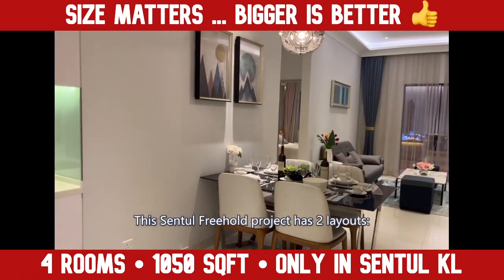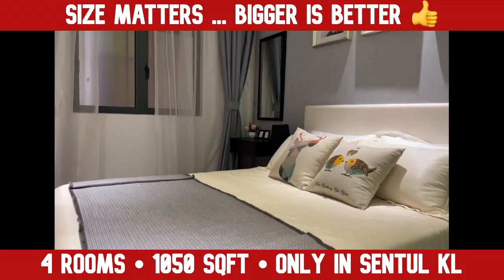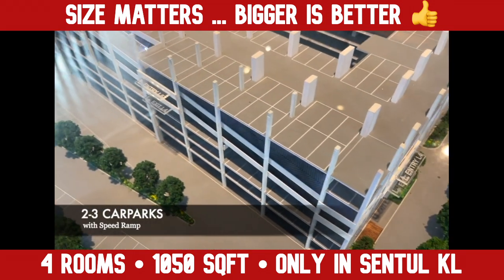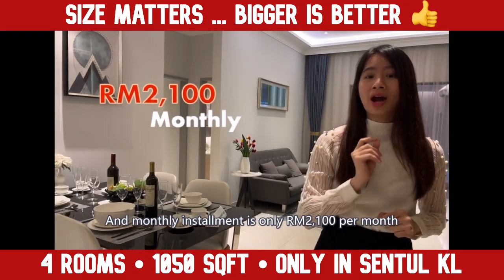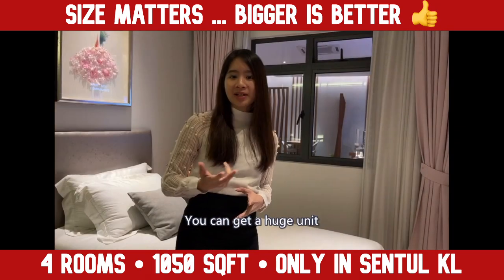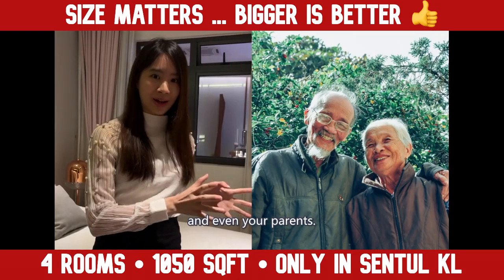This central freehold project has two layouts: 1,050 square feet and 1,239 square feet. You get four bedrooms, three bathrooms, and two to three car parks. This is a residential title freehold condo, and the monthly installment is only RM2,100 per month, which is similar to renting. You can get a huge unit to easily accommodate a family of 5 or 6, including your kids and even your parents.